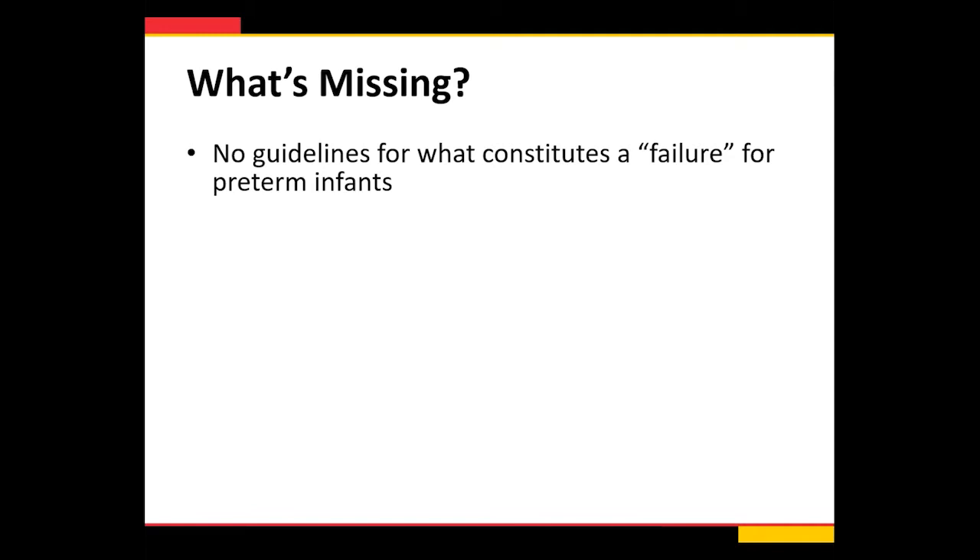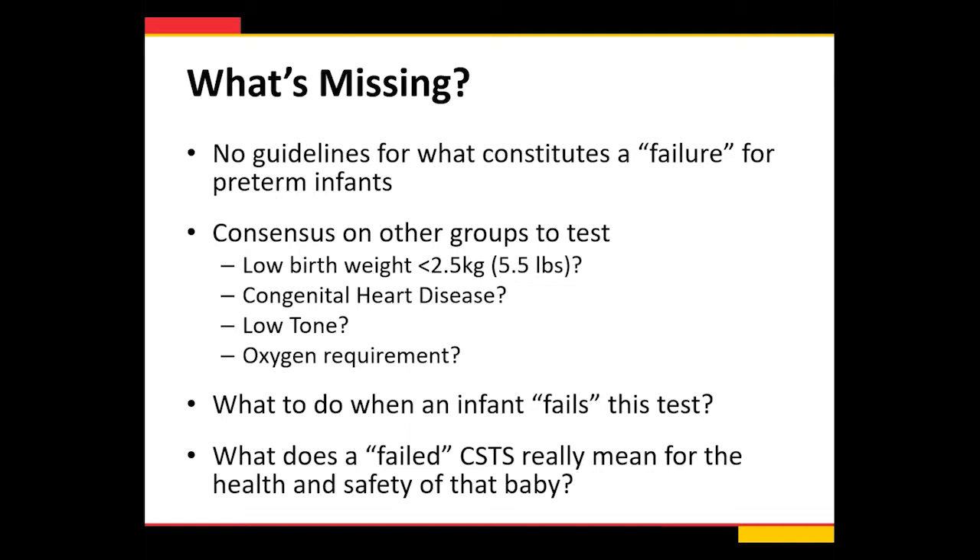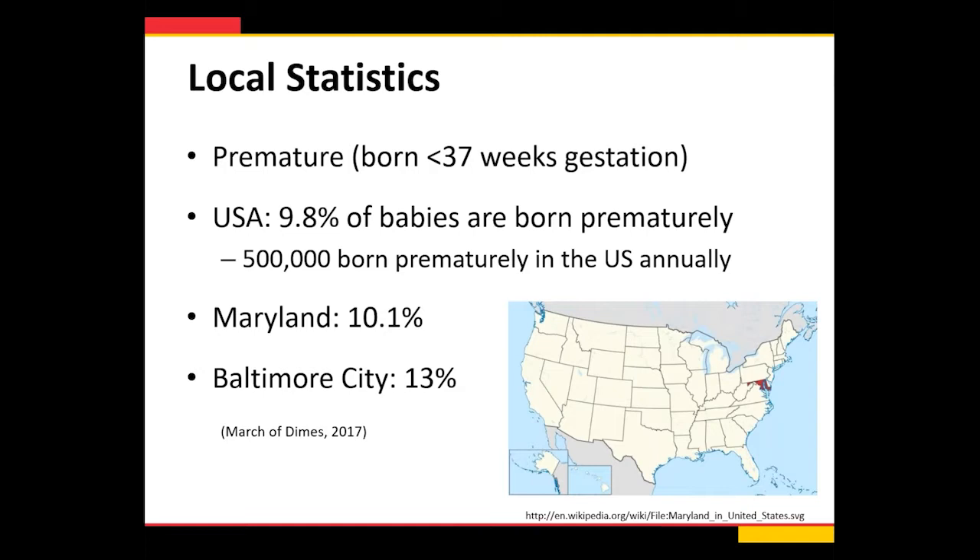So what's missing? Clearly there are no specific guidelines for what constitutes a failure, which is really challenging because we still struggle to identify what's a safe lower saturation for a baby at the time of discharge. What else is missing is consensus on other groups to test — all of us have different policies on which babies we test. And finally, what do we do when an infant fails this test? What does a failed car seat tolerance screen really mean for the health and safety of that baby?